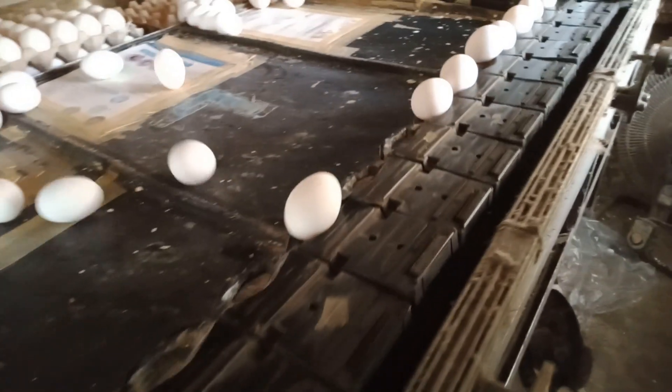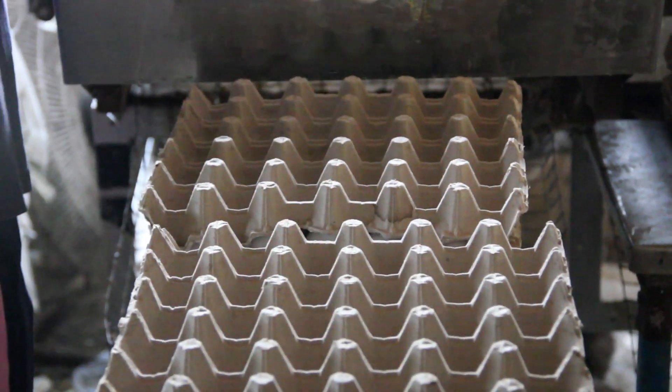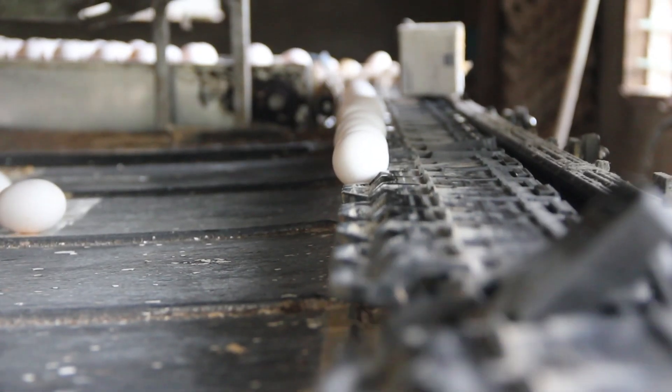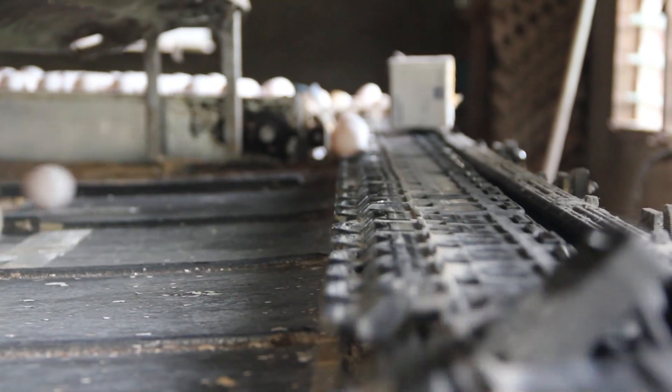After the eggs are harvested, they are graded by weight. Soiled, cracked, and broken eggs are separated and sold for other uses. The sorting machine can process up to 10,000 eggs per hour.